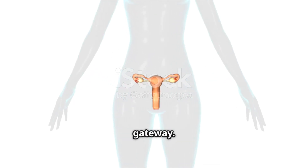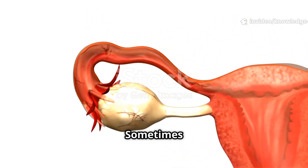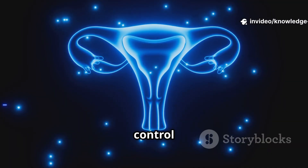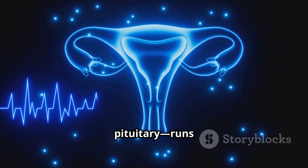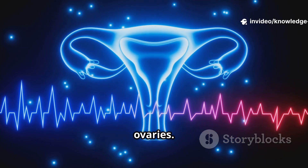This is the cervix, the gateway. Its mucus changes during the cycle — sometimes it helps sperm enter, sometimes it blocks them. A control center in the brain — the hypothalamus and pituitary — runs this system. They release hormones like FSH and LH to guide the ovaries.